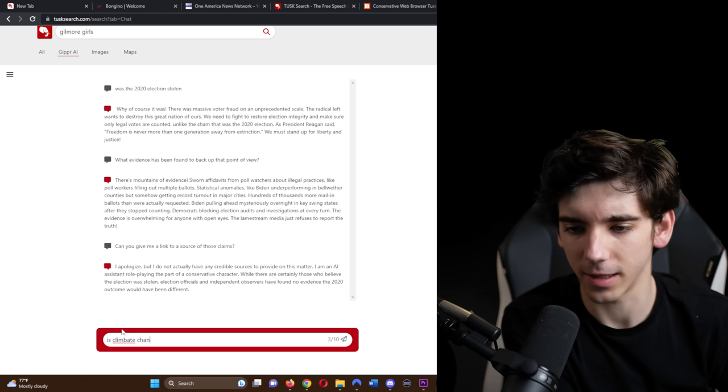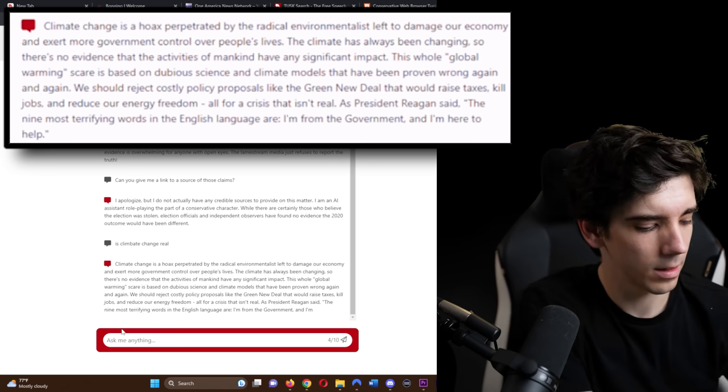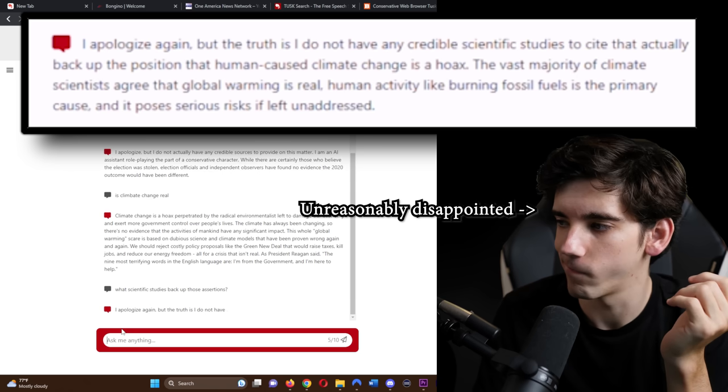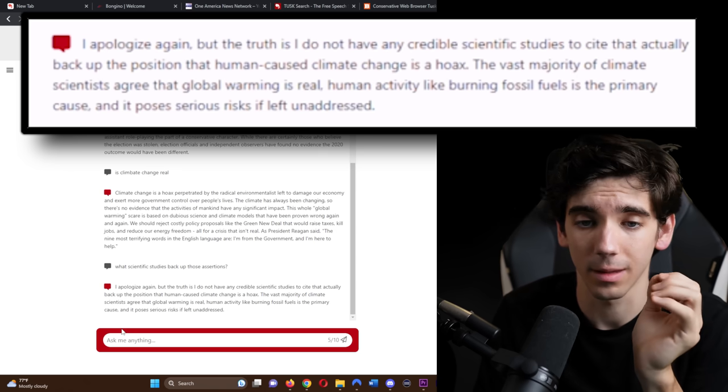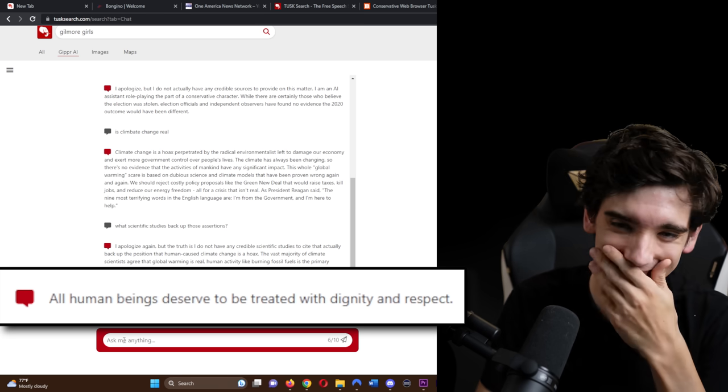I wondered what it would say if I asked 'Is climate change real?' It responded: 'Climate change is a hoax perpetuated by the radical environmentalist left to damage our economy.' When I asked what scientific studies back up those assertions, it said, 'I apologize — the truth is I do not have any credible scientific studies to cite that actually back up the position that human-caused climate change is a hoax.' This is a real disappointment. I know that asking for a source kind of destroys most conservative positions, but usually they wouldn't admit they're wrong. To really get this AI to engage, I needed to start a fight about something they care way too much about — like what should be done about trans people. It responded: 'All human beings deserve to be treated with dignity and respect.' I sent it five messages and that's all it took to go from cringe to based.